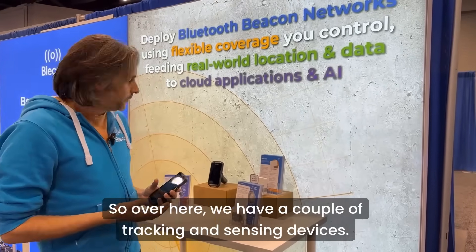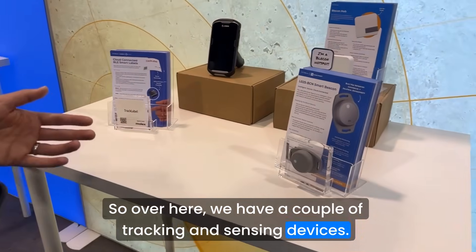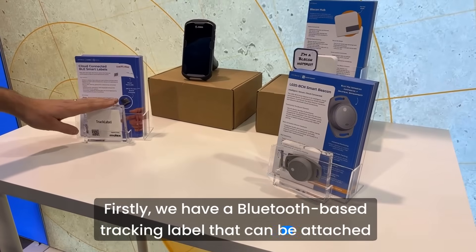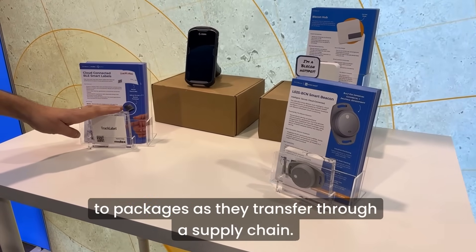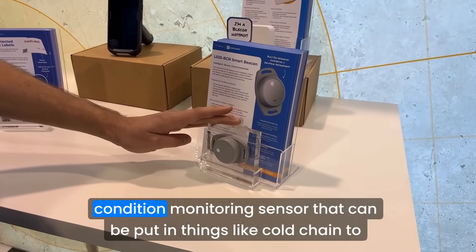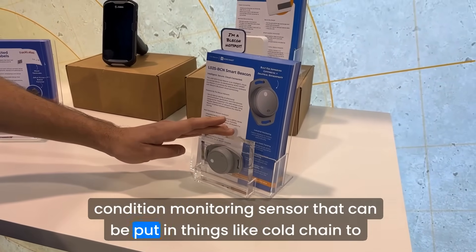So over here we have a couple of tracking and sensing devices. Firstly, we have a Bluetooth-based tracking label that can be attached to packages as they transfer through a supply chain.